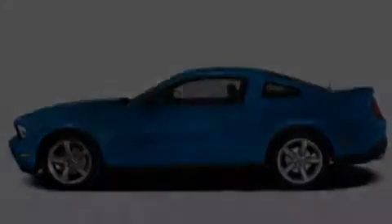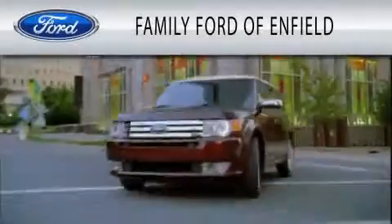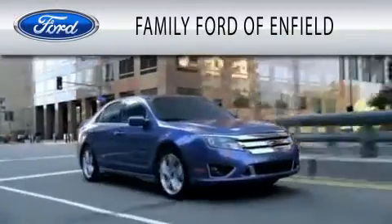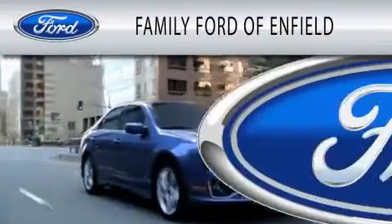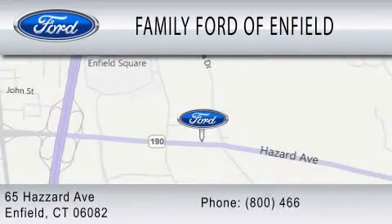This vehicle is sure to sell fast. Call and arrange your test drive today. Family Ford of Enfield is dedicated to doing everything possible to ensure that the experience you have selecting your new vehicle is as pleasant as possible. We are located at 65 Hazard Avenue in Enfield.